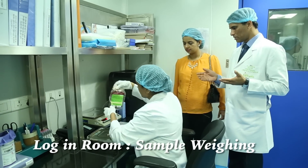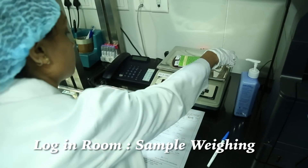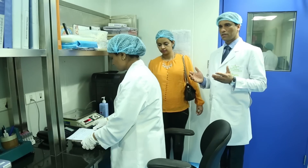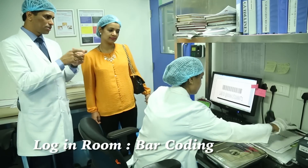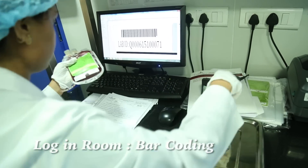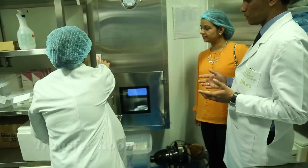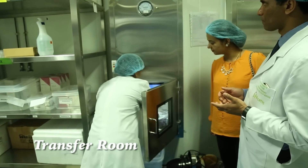When the stem cell sample comes to our facility, we ensure that the sample meets our acceptance criteria. After meeting the criteria, we give it an ISBT barcoding. After that, we transfer the sample into our cGMP processing facility for processing.